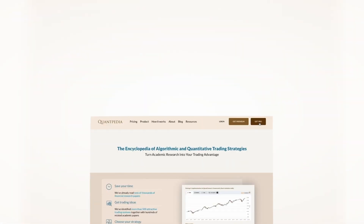Interested? Then pick another video to learn more, or subscribe to Quantpedia Pro and try how our analytics and reporting significantly save time spent on quantitative research.